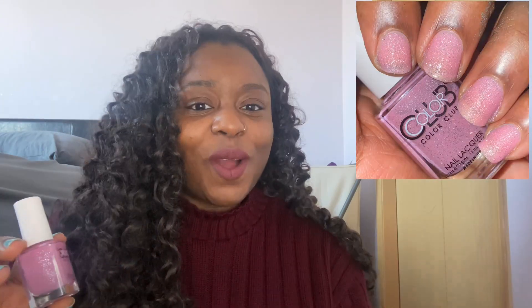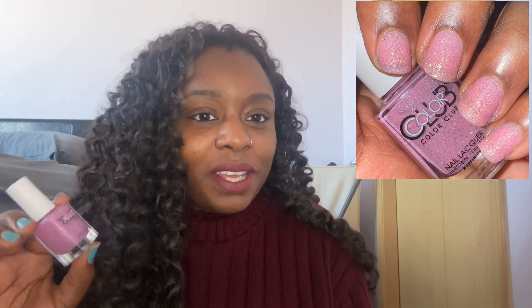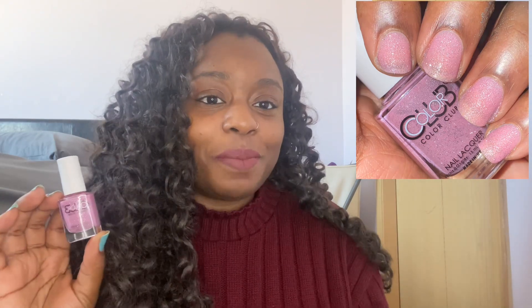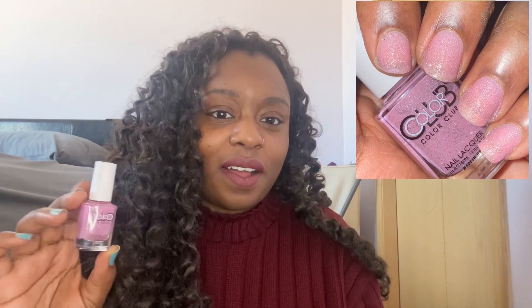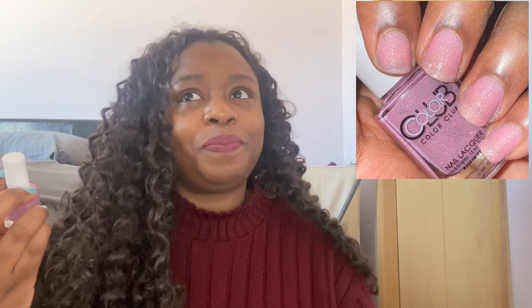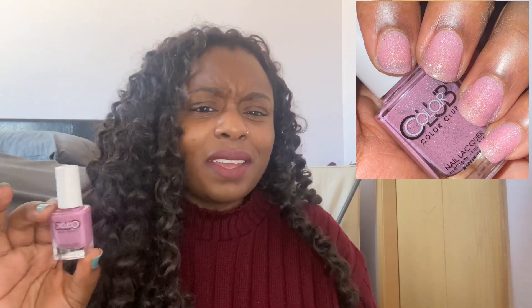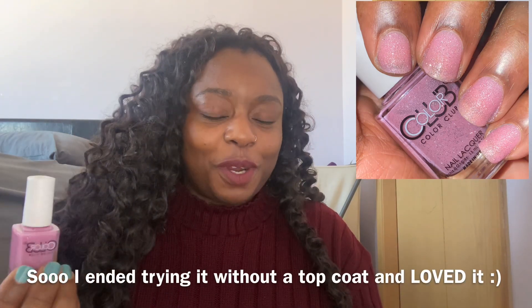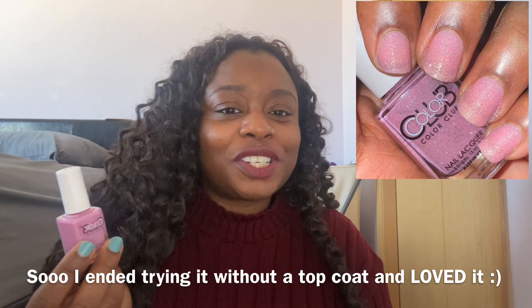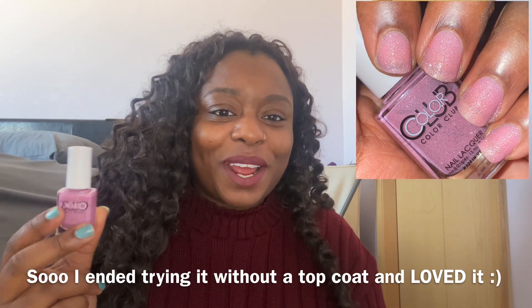The next one I wore is by Color Club — this is Love is Close. I didn't really love this one. Dusty pinks usually look pretty good on me, but maybe it's because of the texture or the silver sparkles in there. This one just didn't look as good on me as I wanted. I definitely still want to try more polishes in the same Color Club collection. I don't think Color Club discontinues their shades too much, so I'm not in a huge rush. Maybe I need to try it again or with different polishes, but I don't really want to force myself to love a polish I didn't the first time.